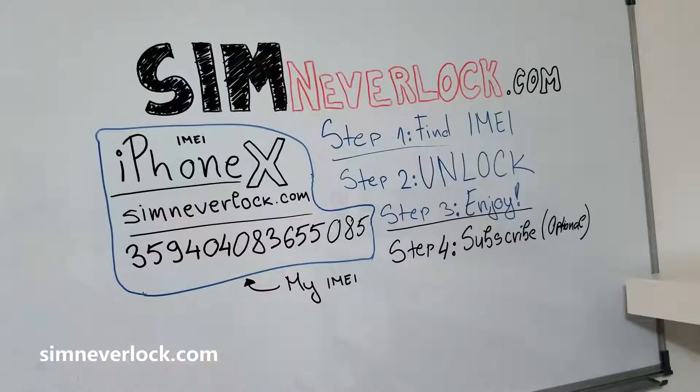As you can see on my whiteboard behind, we have three steps to unlock this iPhone. Step 1: find the IMEI number. Step 2: unlock the iPhone. And step 3: enjoy. So let's unlock.